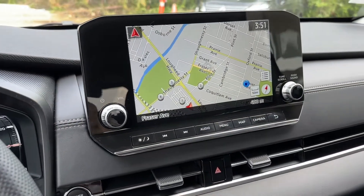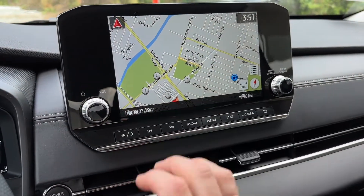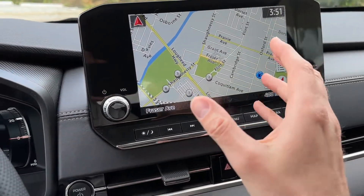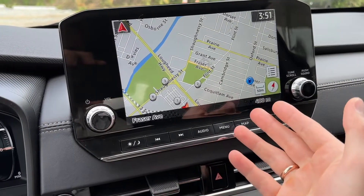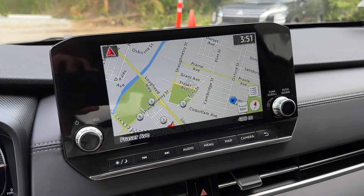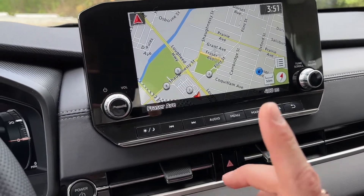Let's check out the screen now. Very nice, good-sized screen. The image itself is crisp and good — super happy with how it looks. It's powered by TomTom, and TomTom has been in the game for a long time, so the navigation is good.